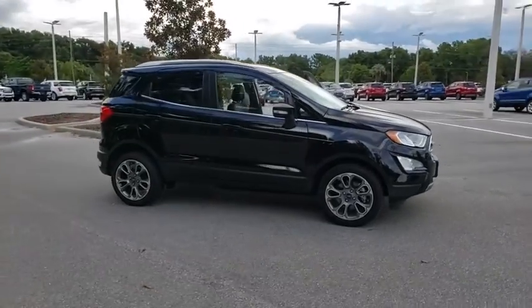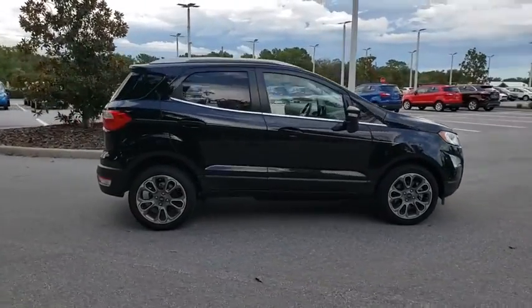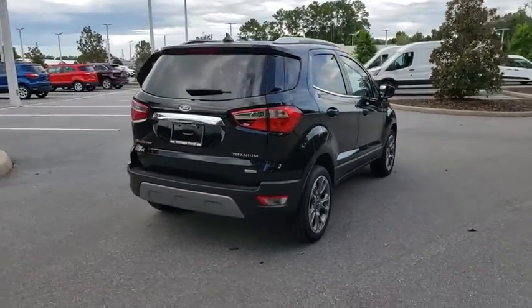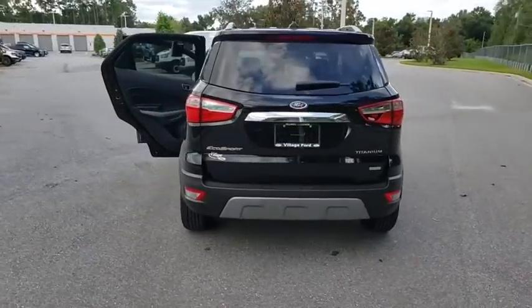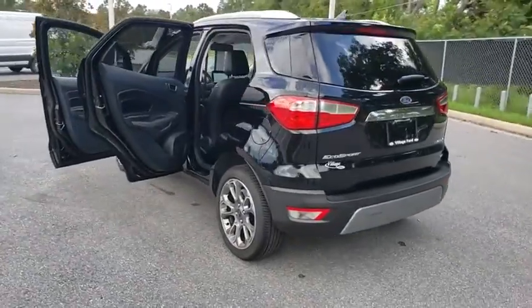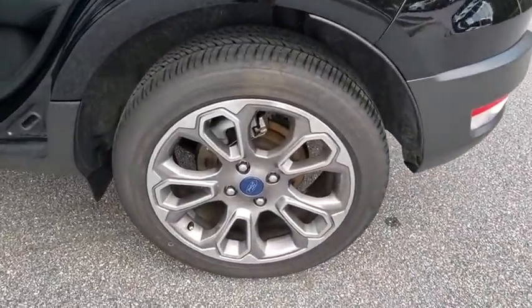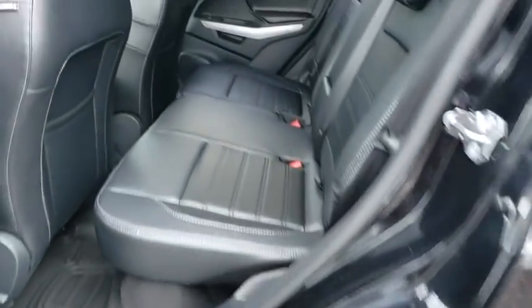We are pleased to show you the 2018 Ford EcoSport. The Ford EcoSport has an upgraded interior that provides you all the features you could ever want. It also offers you the functionality of an SUV, but in a size where you feel in control. Here are some of this vehicle's great options.